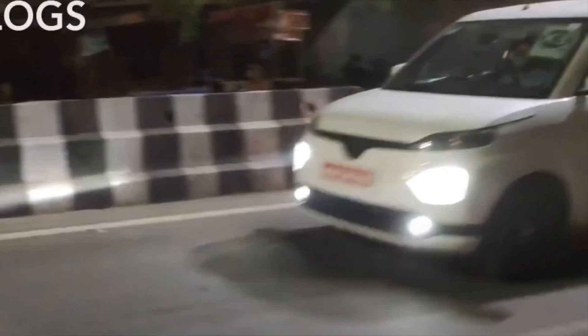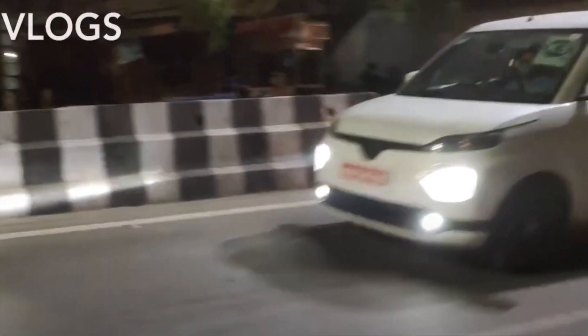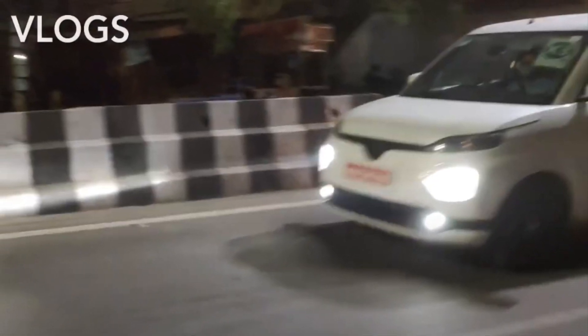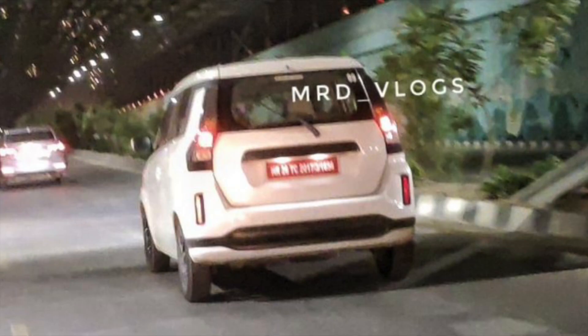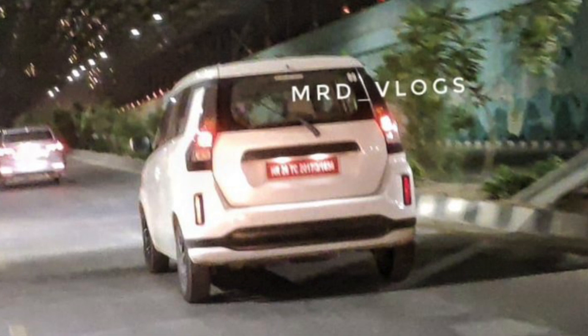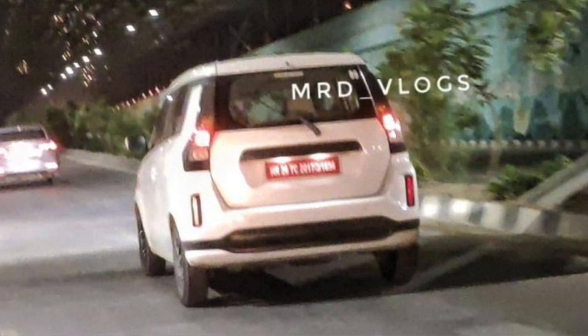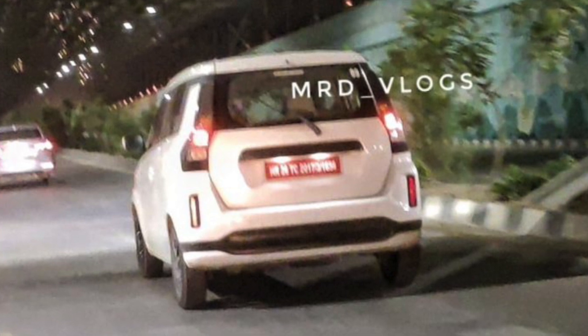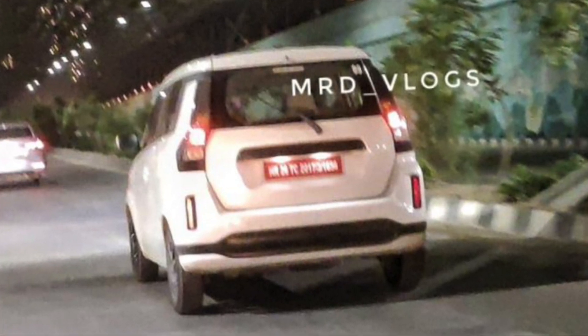Toyota has a premium brand image in India, so this product might fit perfectly under the Toyota brand. Toyota will likely launch this vehicle, and in the future Maruti will also introduce their Wagon R Electric. This vehicle's rumored name was XL5, but as a Toyota vehicle, it will carry a different name.